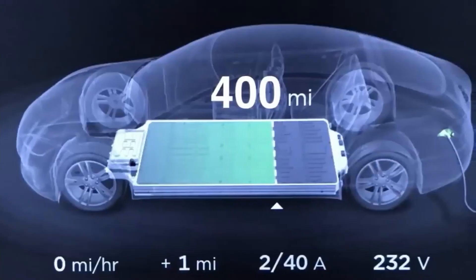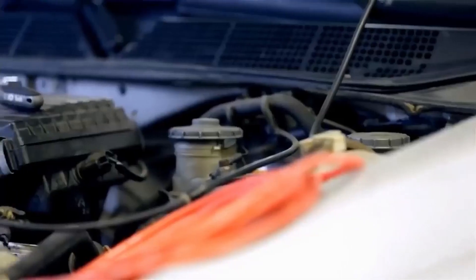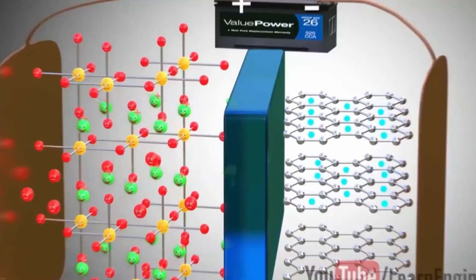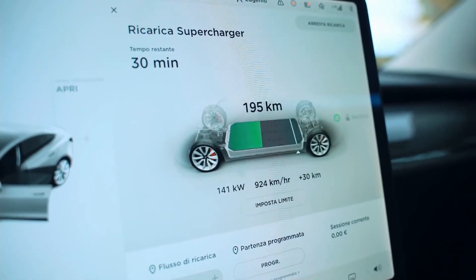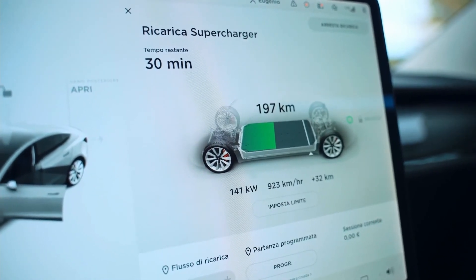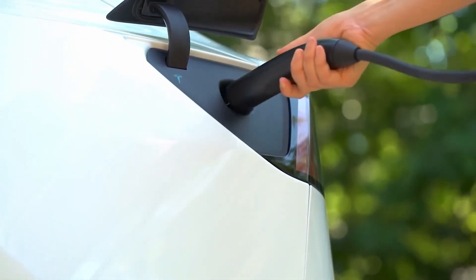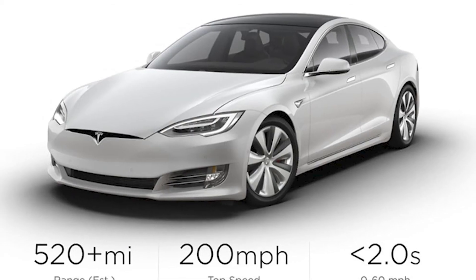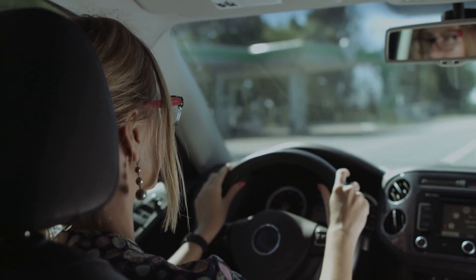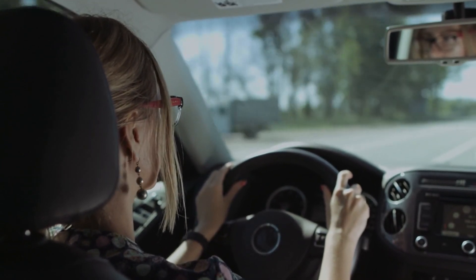The Tesla Model S Plaid also addresses the EV shortcoming of power shutting down dramatically at high velocity. Tesla claims the Plaid continues to produce 1,000 of its 1,020 horsepower all the way, giving the car a very linear power band with peak horsepower from 80 mph to its top speed of 200 mph. Despite this, the current speed is limited to 163 mph to keep things within reasonable limits.